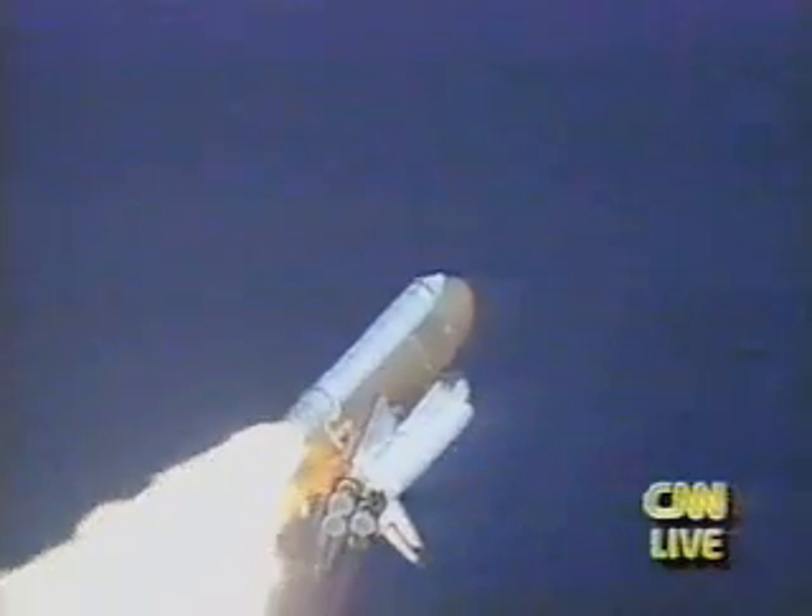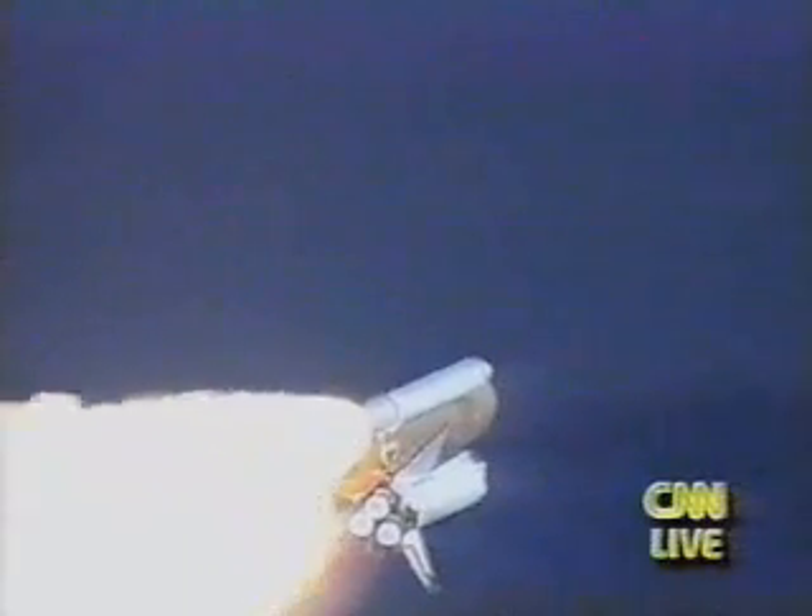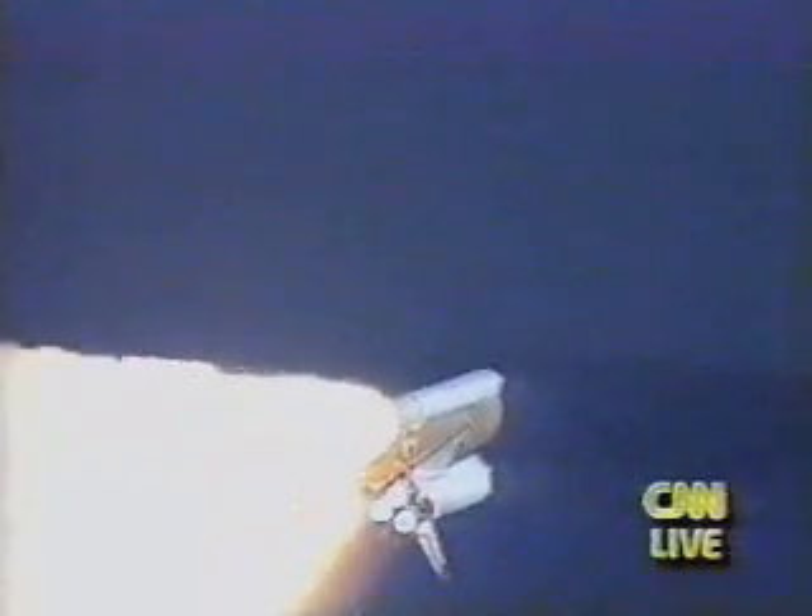Three engines are throttling back now, easing the buildup of aerodynamic loads as Columbia continues to accelerate rapidly through the dense lower altitudes. Three engines now at 67 percent. Columbia's traveling over 500 miles an hour at 52 seconds. All systems are performing well.